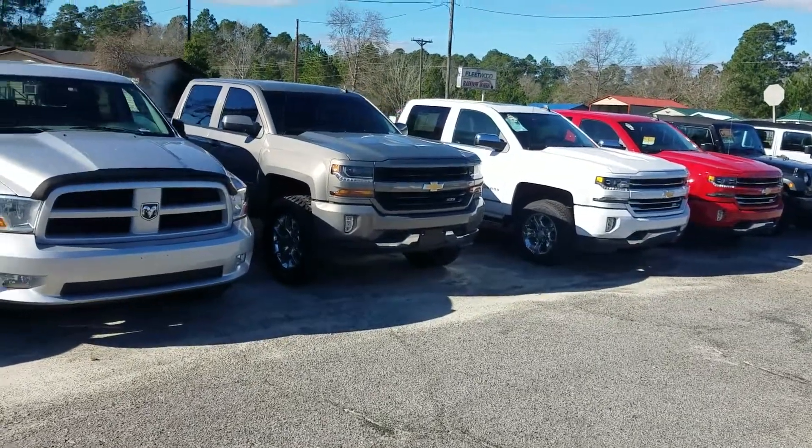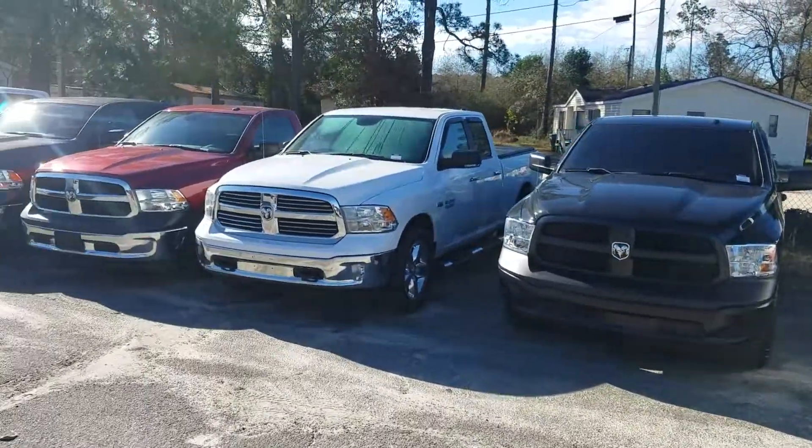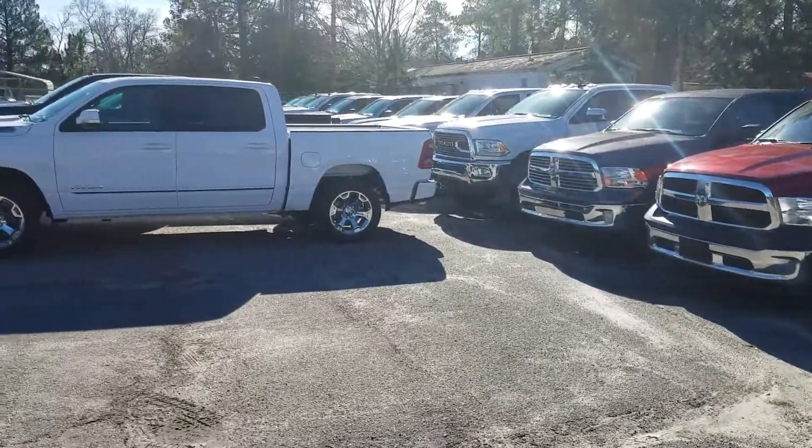Come down and see me — I'm at Jimmy Britt Chrysler Dodge Jeep and Ram in Statesboro. We'll get you the best deal and the best customer service in town. Thank you very much.